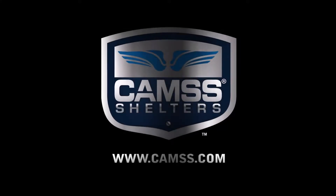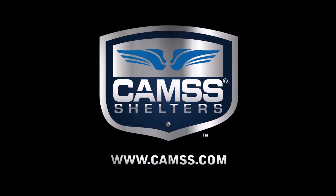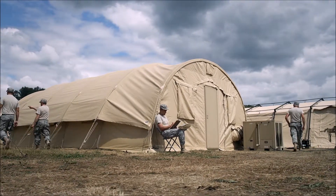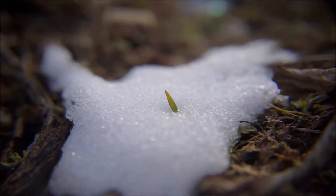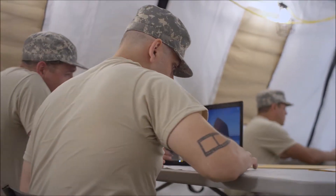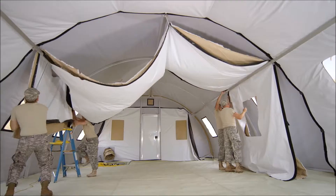Thousands of testing and engineering hours go into CAMS shelters to ensure durability in any environment — wind, rain, heat, cold, snow. This is why thousands of troops worldwide have been trusting the CAMS 20Q small shelter system to keep them safe and comfortable for decades.